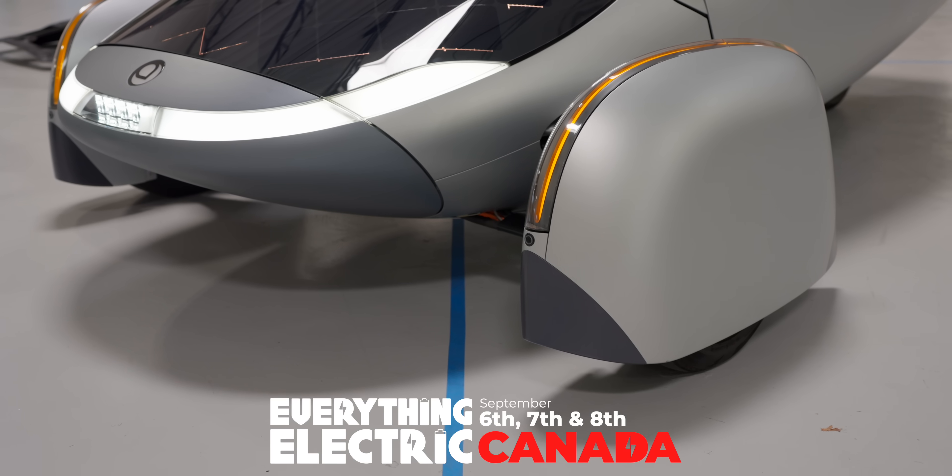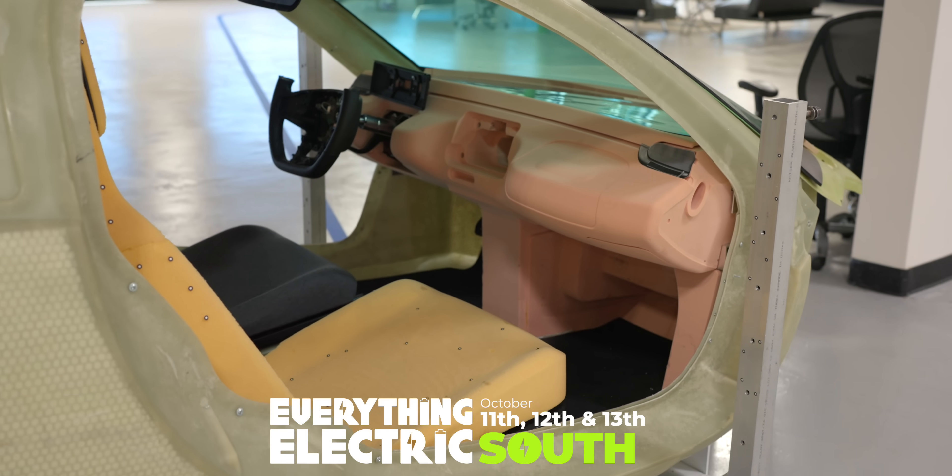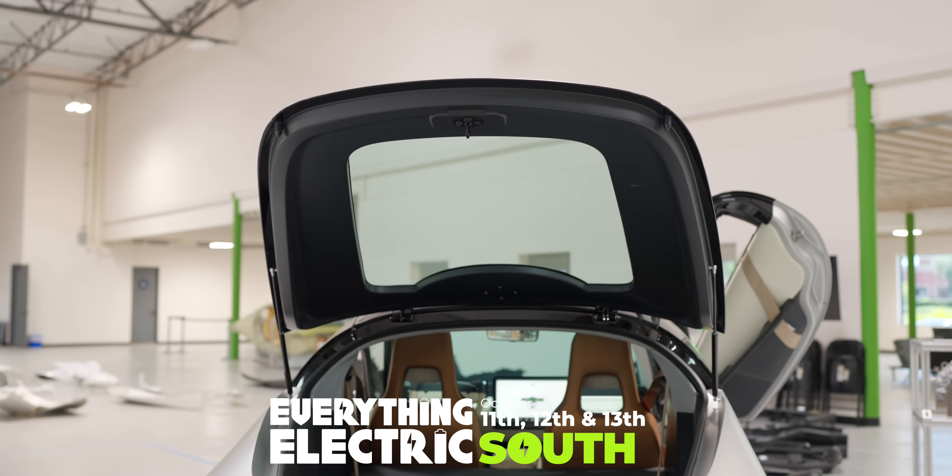Love the Fully Charged Show? Join us live in Canada this September, the south in October, and Australia and London in 2025.